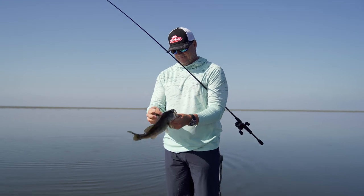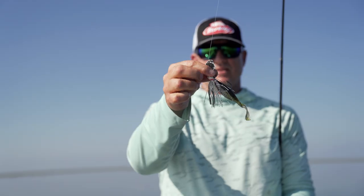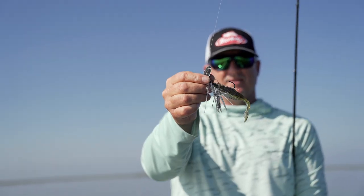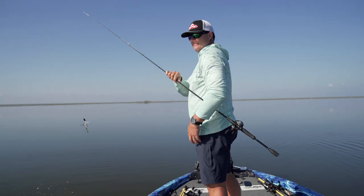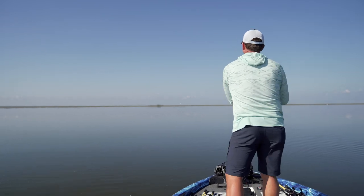That's Florida, that's money — skeet screen money magic bladed jig. It's all about it, they love it here.